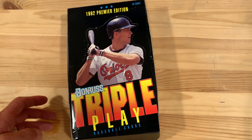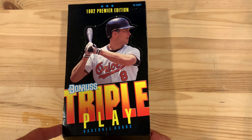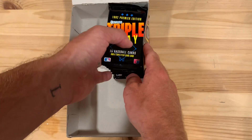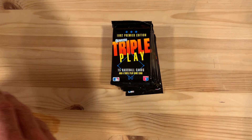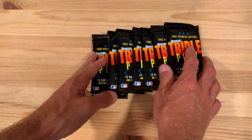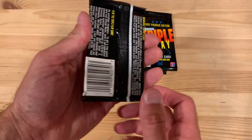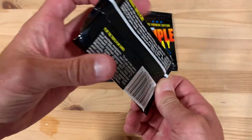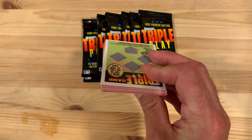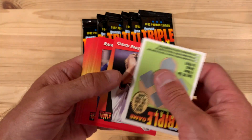Hey there baseball fans, it's Ben and I am back with another finishing of opening packs of baseball cards. This box here is 1992 Donruss Triple Play, the first edition of that year. I've got about nine or so packs left in this factory sealed box that I was able to snag. I do love this set because of just how fun it is — it brings baseball collecting back into kids' world with some fun facts. It's not all about high premium quality cards and collector edition things; it really just talks about the game and how fun it is. We're going to go through these looking for some of my favorite players, some Hall of Famers, and anything else that's interesting.